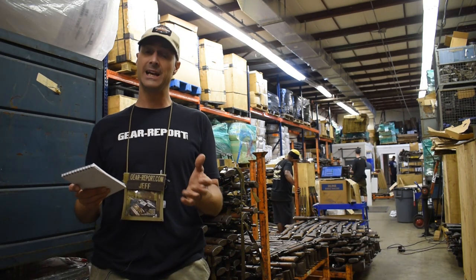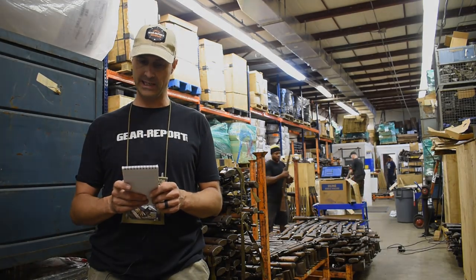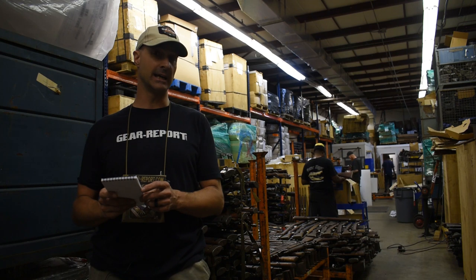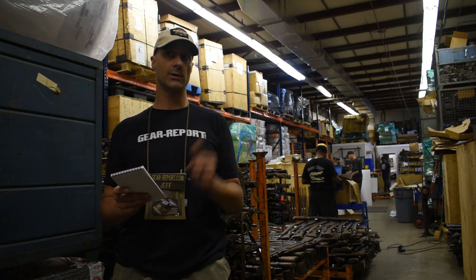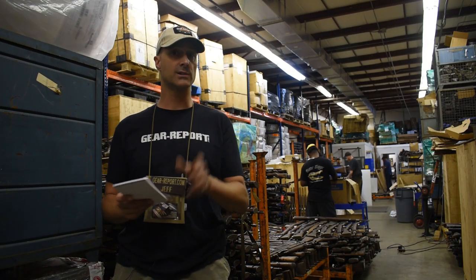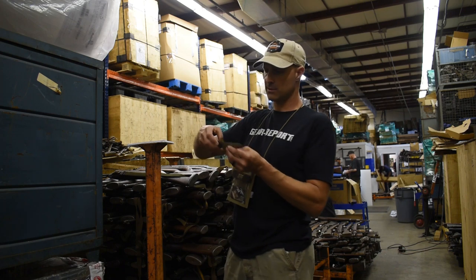If you have interest in picking up one in unissued condition — an original M1 carbine — you probably want to head over to Royal Tiger Imports quickly and get your order in. If you order a gun that has been issued, you're going to receive it with a 15-round magazine that was issued. If you order an unissued gun, you're going to get a magazine that is unissued and still in the wrapper. They also have a very limited number of original bayonets to go with the M1 carbine.